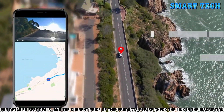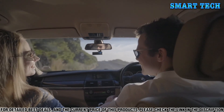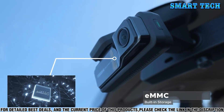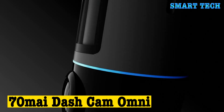The Miofive Car Dash Cam is easy to install and comes with a handy suction cup mount for easy mounting. You can also benefit from its Wi-Fi connectivity, allowing you to quickly transfer your recordings to your smartphone or computer. It is the perfect choice for drivers who demand high-quality performance.